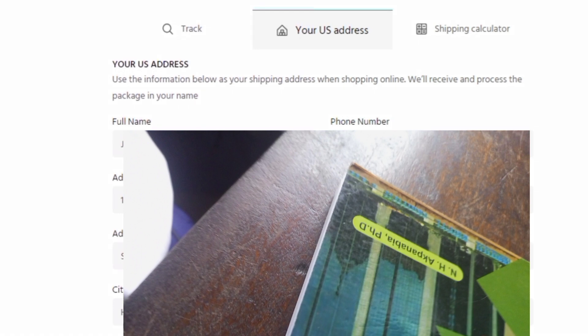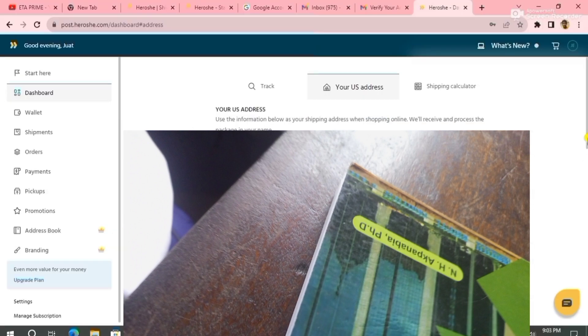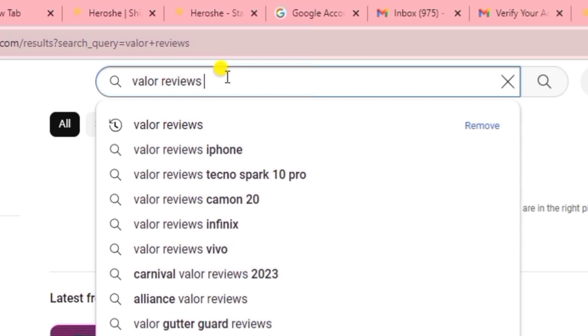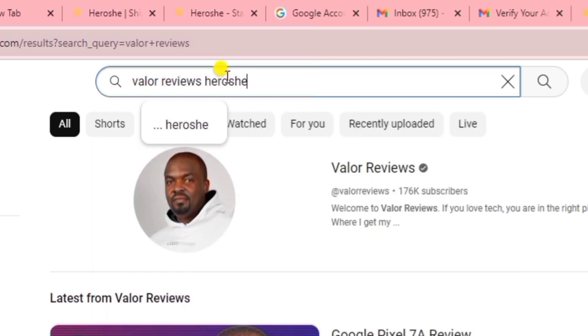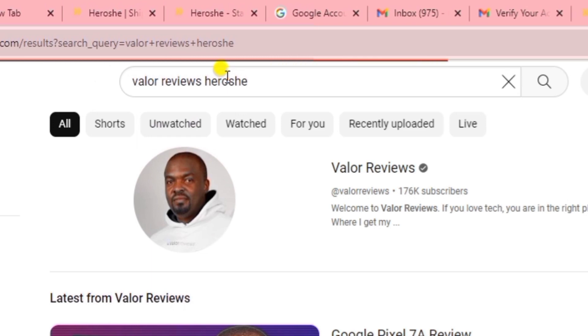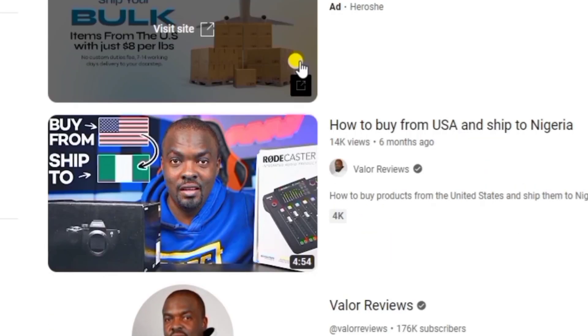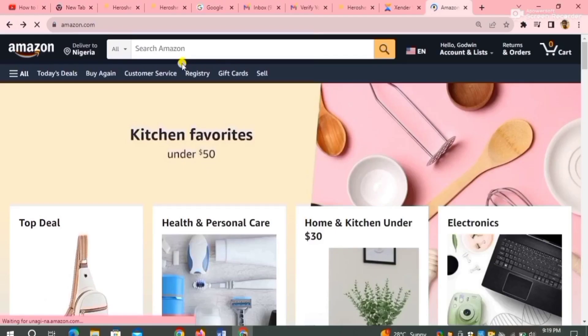Your phone number, shipping address — everything you need for your shipment. This is your shipping information: your name, your phone number, your address that you need for shipping. You're going to be using this information while shipping any item. If you want to know more about this website, go on YouTube and search 'Value Review Hiroshi.' Hiroshi is a shipping company that helps you ship your goods easier and faster.